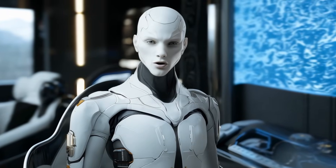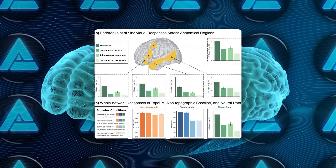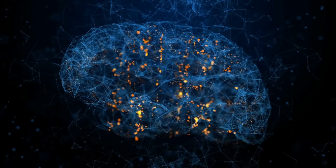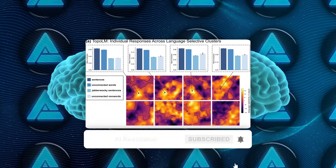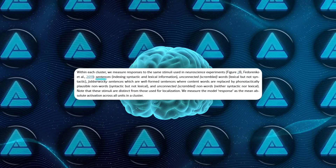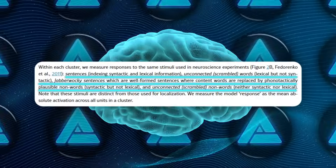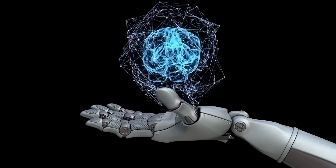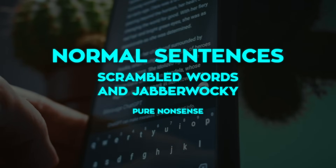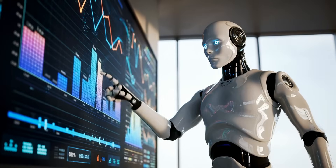Does Topo-LM actually look like a cortex when you poke it? The team used Fedorenko's gold standard language localizer: 160 grammatical sentences versus 160 strings of pronounceable nonsense. In real brains, that task lights up a whole left hemisphere network. In Topo-LM, the same probe paints chunky islands of language-selective units across several layers of the grid. Then they push it further, feeding four classic test sets: normal sentences, scrambled word lists, Jabberwocky sentences, and scrambled Jabberwocky. Every island in Topo-LM shows the real cortex response hierarchy — normal sentences fire the hardest, scrambled words and Jabberwocky tie for second, pure nonsense sits in the basement. The non-topographic GPT clone's scattered units respond, but the pattern jumps all over the place with no unified story.